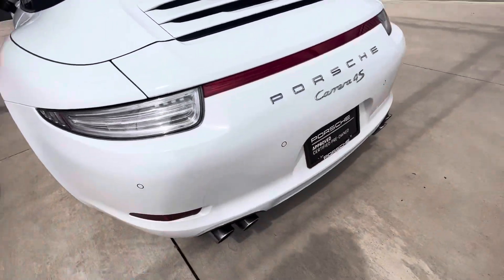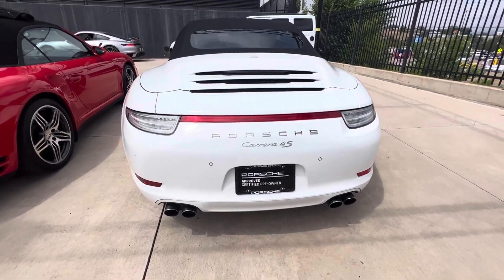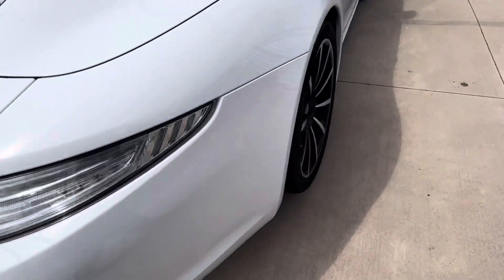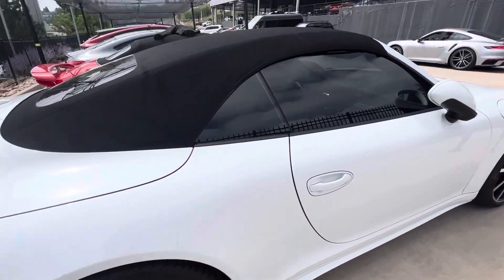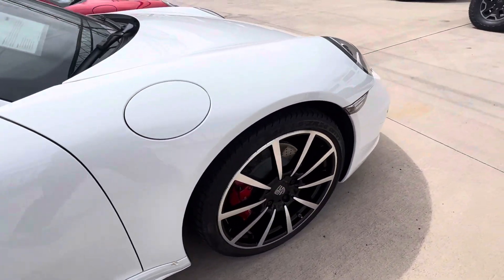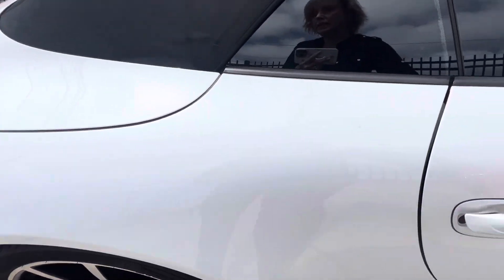Love the clear taillights right there. Don't see anything in the back either. All of the wheels look great — I don't see any curbing. She looks really, really good. Okay, let's take a peek at the inside.